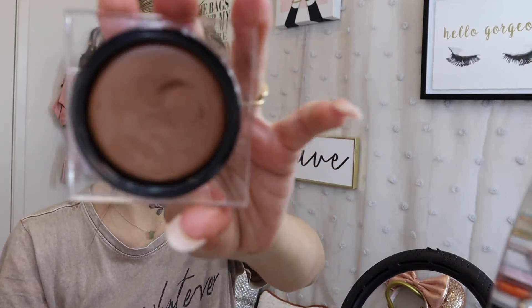Some cream contour — this is the Huda Beauty Contour Bronze Cream in the shade Light. This is what it looks like.